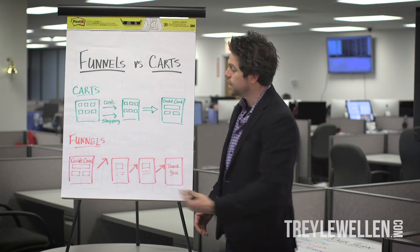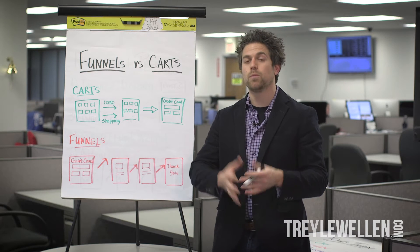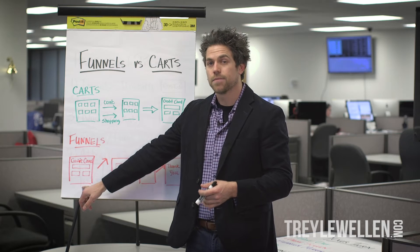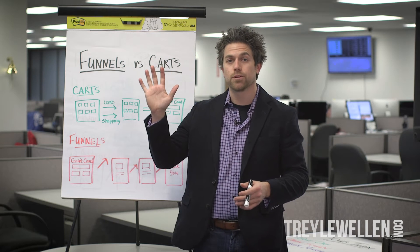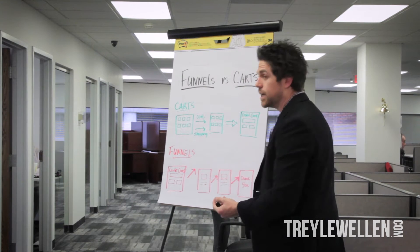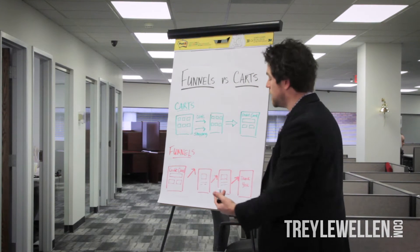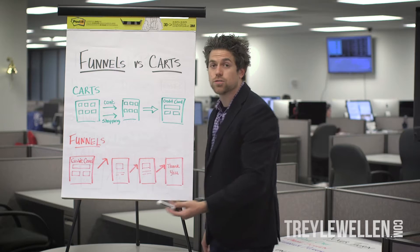How a funnel is different is we go out and find that product, or we source just one product. We point to one product and we grab the credit card at that point in time. We have a buyer on the line, they've made the purchase, and then what we do is we upsell them — meaning we show them something else, a different item that's congruent with the first item. Since you're interested in this, maybe you're also interested in this, and they can say yes or no.